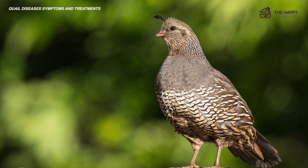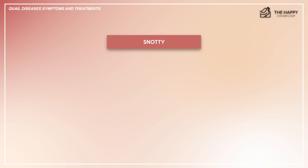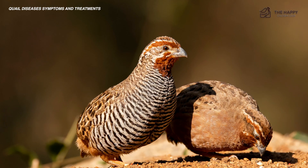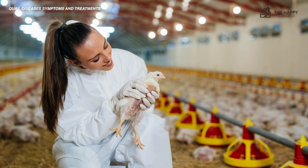Symptoms of respiratory infections in quail include snotty beak and eyes, rattling rails when breathing, listlessness, diarrhea, and slowed egg production. For treatment, you must be able to pinpoint the exact type of infection to determine the right course of action. Your best bet, if you notice any respiratory infection symptoms, is to talk to a vet and get an accurate diagnosis, and then they will point you in the right direction on what to do.